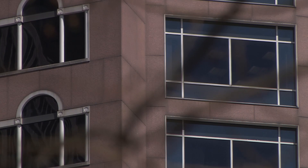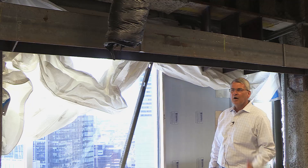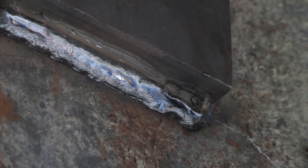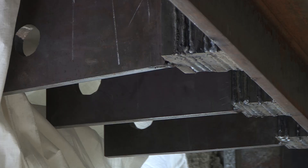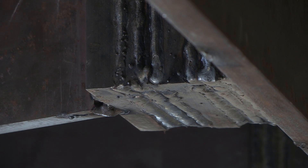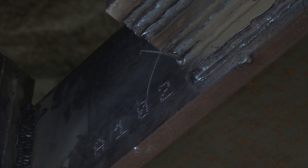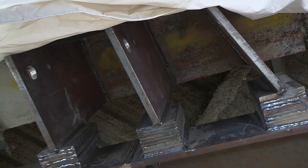We needed buildings to agree to let us tie into the structure of the core of their buildings. We were on the 28th floor at 1 International Place, and this is a beam that the Greenway has added to our building. They've welded it to our columns, and this is going to be one of the support locations for the artwork.